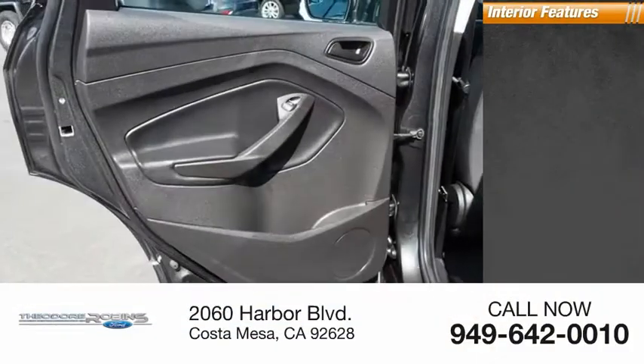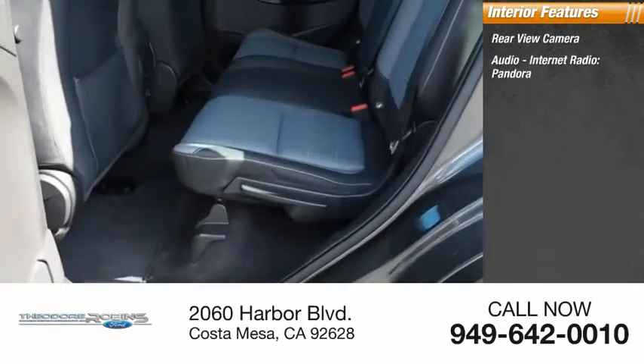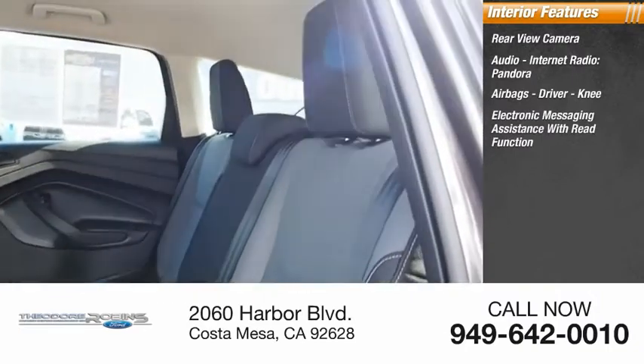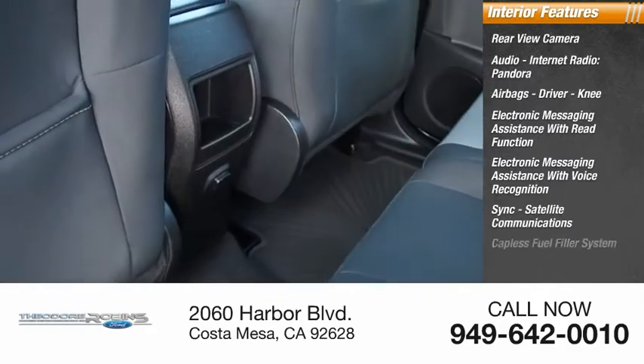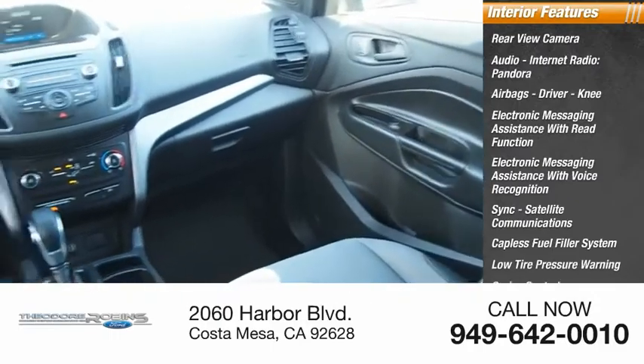Inside you'll find a rear view camera, audio, internet radio, Pandora, airbags, driver knee airbag, electronic messaging assistance with read function, electronic messaging assistance with voice recognition, SYNC, satellite communications, capless fuel filler system, low tire pressure warning, cruise control, and trip computer.